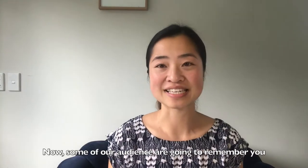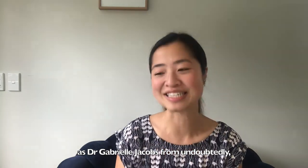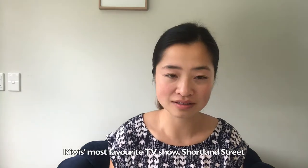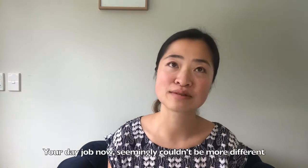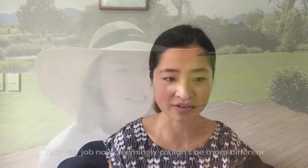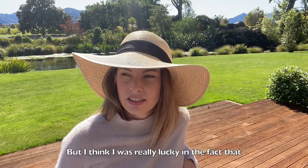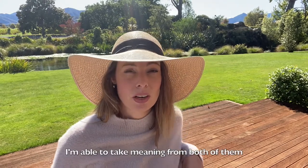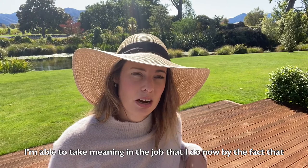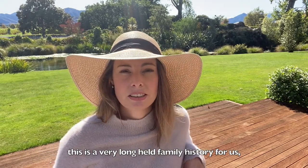Now, some of our audience are going to remember you as Dr. Gabrielle Jacobs from undoubtedly Kiwi's most favourite TV show, Shortland Street. Your day job now seemingly couldn't be more different. It is pretty different, really. But I think I was really lucky in the fact that I'm able to take meaning from both of them. I'm able to take meaning in the job that I do now by the fact that this is a very long-held family history for us.